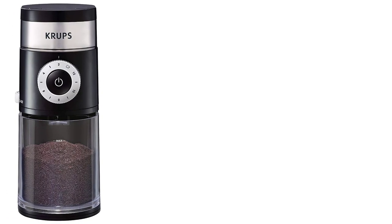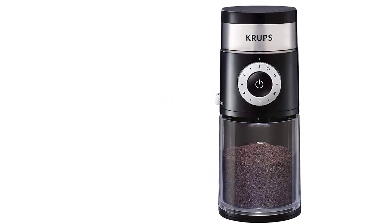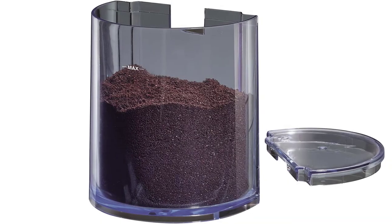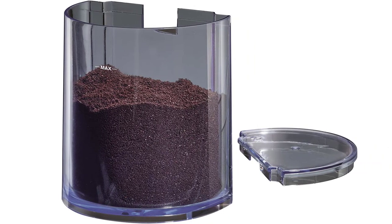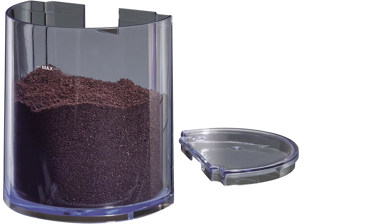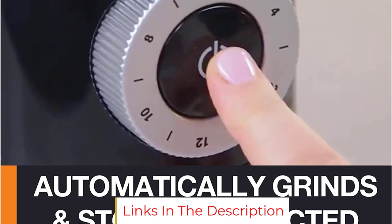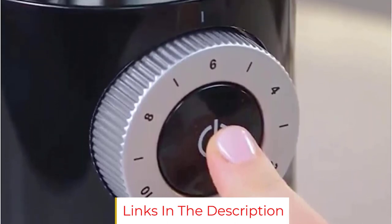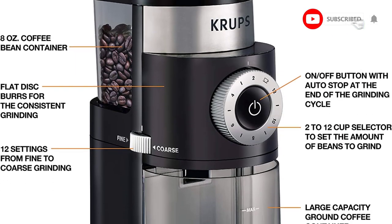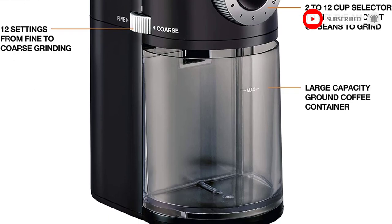Adjust the fineness level for any type of coffee, from fine for espresso to coarse for French press. The 2-12 cups quantity selection settings with auto stop automatically grind the exact quantity you need. The 8-ounce whole coffee bean hopper and removable grounds container have the capacity to produce grinds for 30-32 cups of coffee. It features a removable top burr with embedded cleaning brush and one-touch on/off button with auto stop at the end of the grinding cycle.